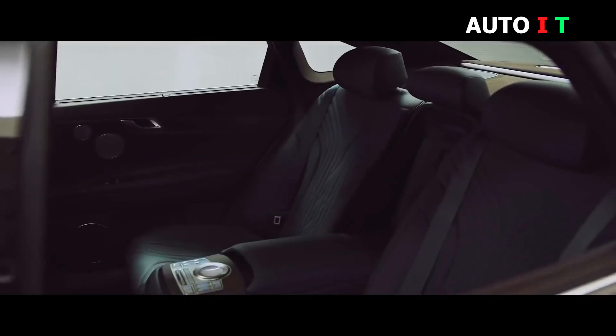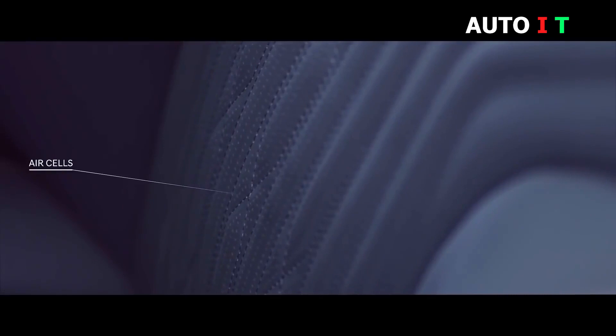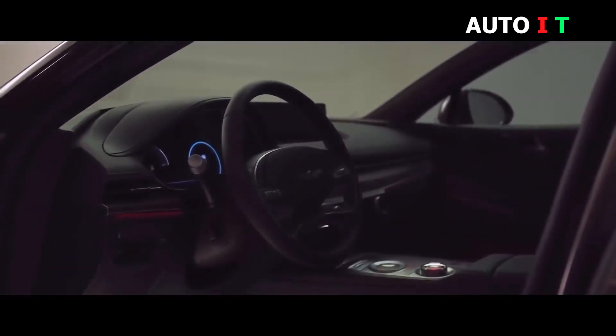The 2021 Genesis G80 is an all-new arrival for this model year. Along with an imposing redesign that gives it a better chance of luring buyers away from the prolific Germans, the G80 is improved in many other ways.